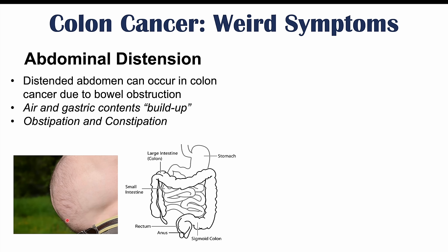We also see obstipation and constipation with a bowel obstruction. Obstipation is where you're not passing any gas, and constipation is where you're not passing any stool. If you have a large obstruction, especially something more distal or farther down the gastrointestinal system, we can have a large buildup of contents back through the system, causing a large bowel obstruction and a very distended abdomen.